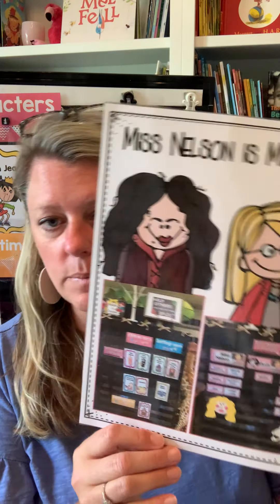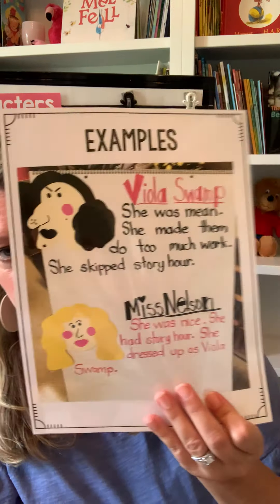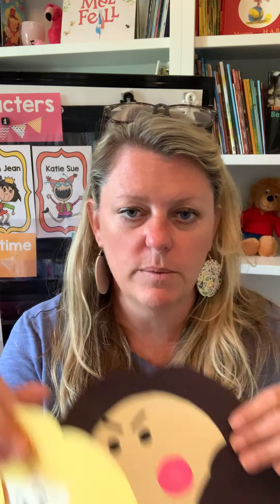Here's a picture of the two charts I had in my room — you could make Viola or Ms. Nelson. I would write just a few sentences down about each one and the students would help me. Here's an example of a character worksheet — I have them with lines and then some that are just pictures, so if your kids aren't quite ready for words yet, you could do that as well.